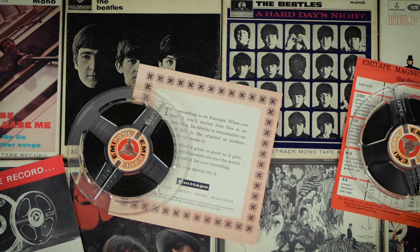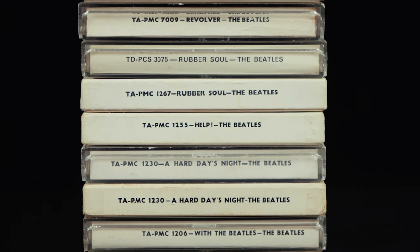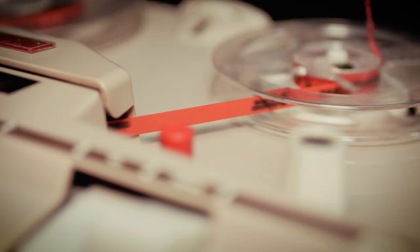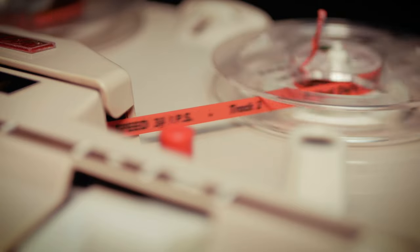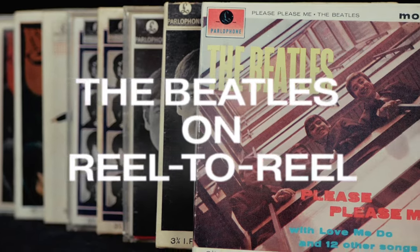In this video I'm going to be looking at the Beatles UK Reel-to-Reel tape albums. Hi, I'm Andrew from Parlogram Auctions and this is Stellar, my 1960 Stellaphone ST454 4-track Reel-to-Reel tape recorder.